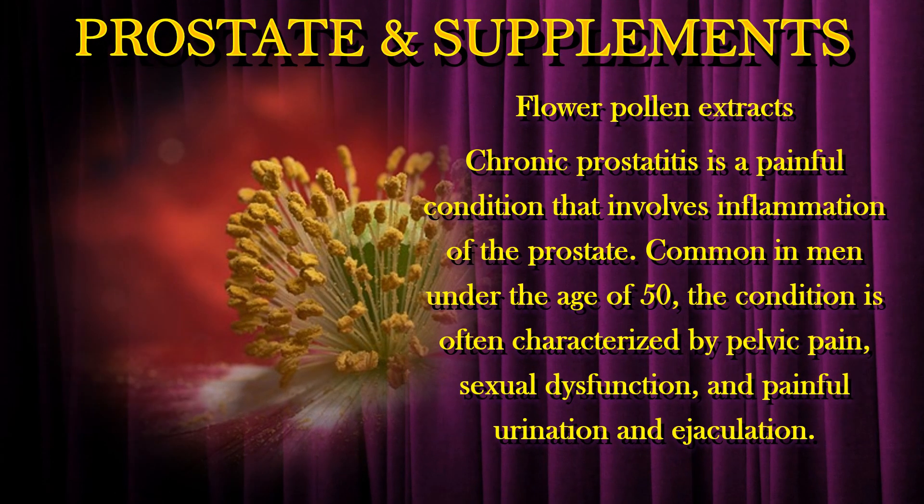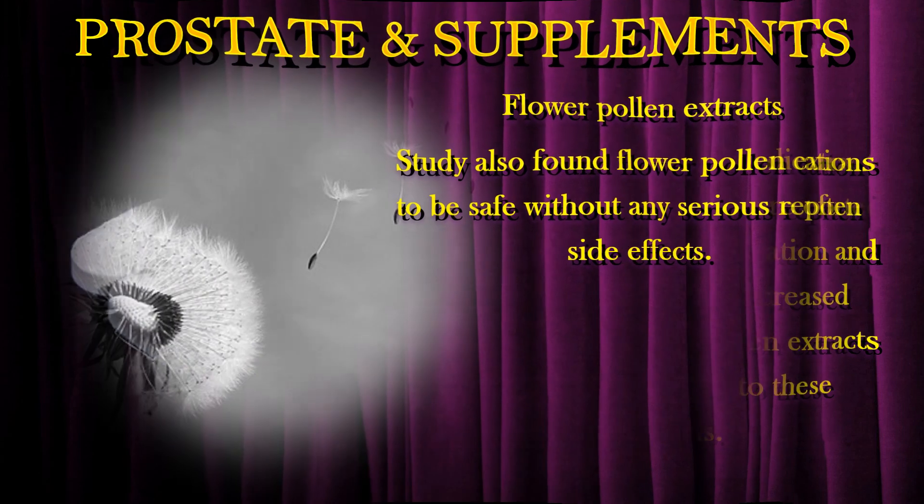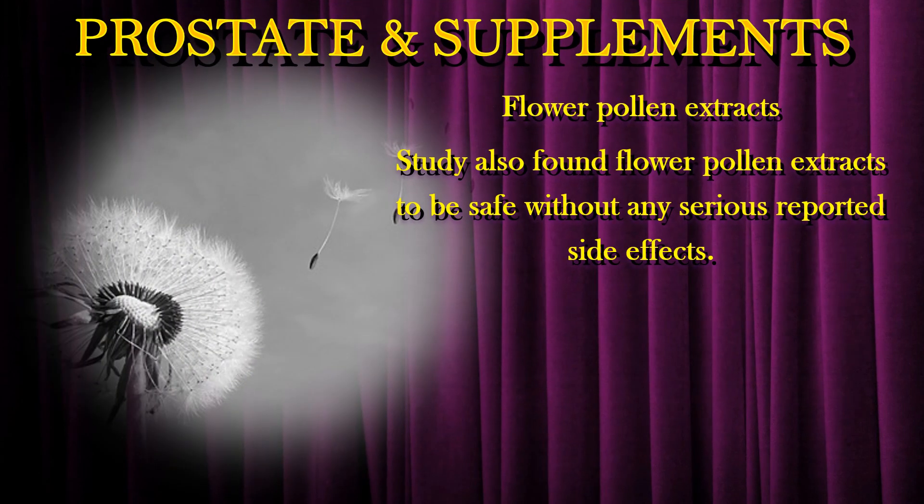Flower pollen extracts. Chronic prostatitis is a painful condition that involves inflammation of the prostate, common in men under the age of 50. The condition is often characterized by pelvic pain, sexual dysfunction, and painful urination and ejaculation. While anti-inflammatory medications like aspirin and ibuprofen are often used to help reduce inflammation and pain, there has been increased interest in using flower pollen extracts as a natural alternative. Studies also found flower pollen extracts to be safe without any serious reported side effects.